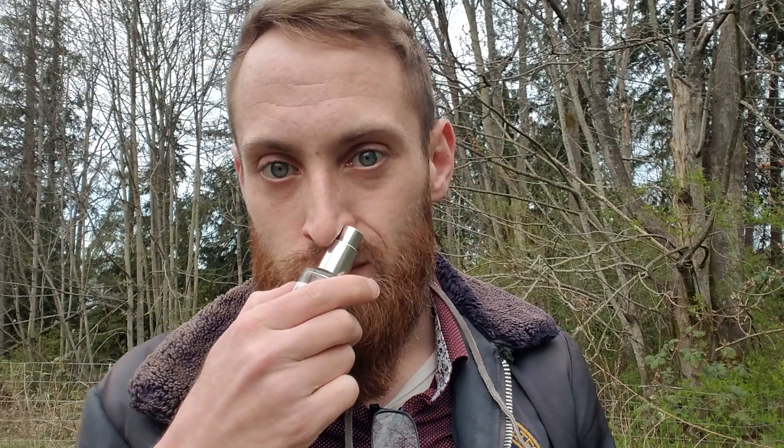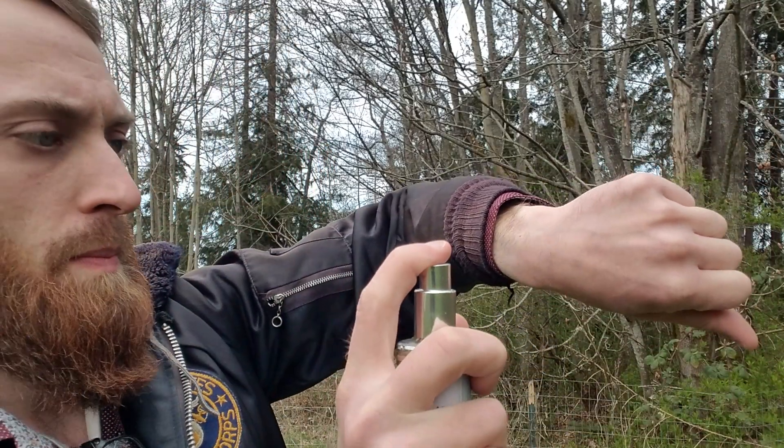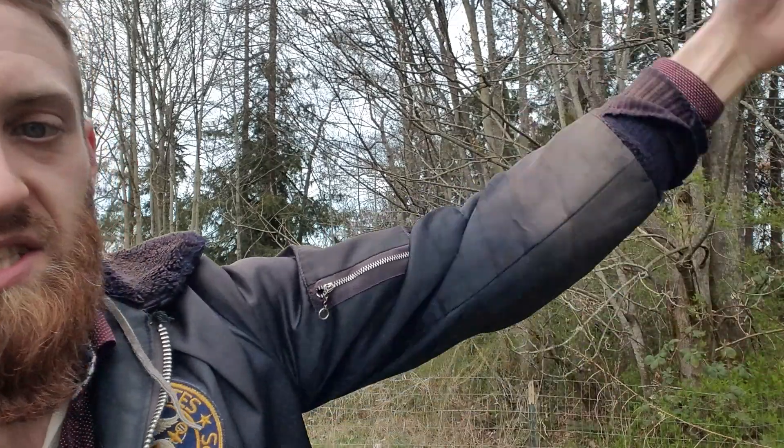Let's get into it guys — first impressions. I can smell it already. There's something fruity in there, a little bit of spice. It does smell fruity and spicy. Let's test the sprayer. Nice — nice distribution. Whoa, it got me wet.